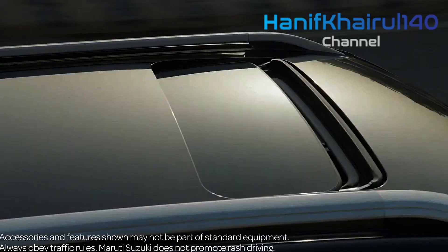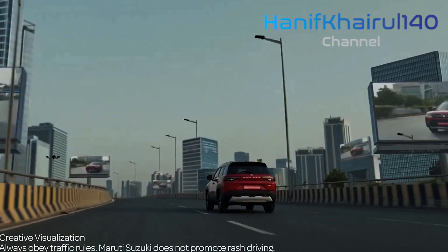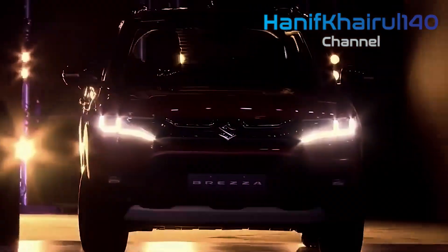As seen in past spy shots, the new Vitara Brezza will get a patched-up interior, highlighting an all-dark lodge topic motivated by the 2022 Baleno. The feature, however, will be the new 9-inch freestanding touchscreen, a similar unit seen on the new Baleno. The Brezza will keep on being accessible in a five-seater setup.